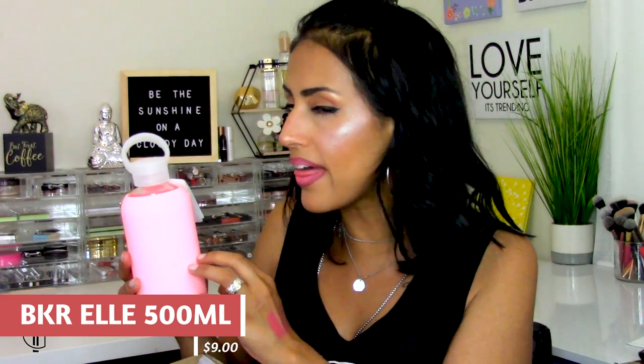I already shared the items I ordered, but I wanted to show you the sizes. This is the BKR Le glass water bottle. It has a silicone exterior so if you drop it, it might bounce a little — it helps the bottle stay safe so it won't break as easily. It has a cute little handle and says BKR on the front.